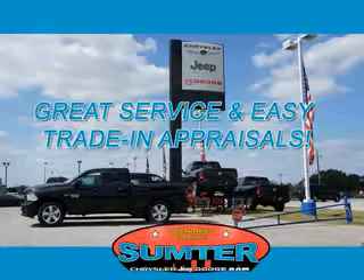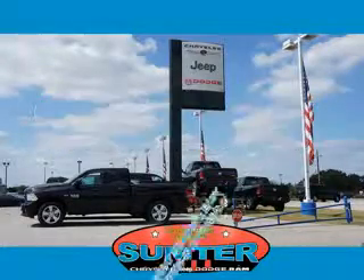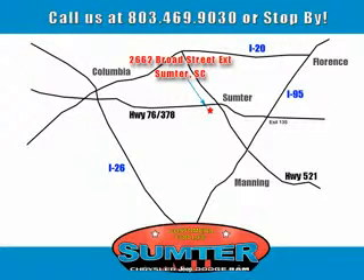Let us do the work for you. Just give us a call at 803-469-9030. Sumter Chrysler Dodge Jeep Ram — here for you today, tomorrow, and beyond. Thank you.